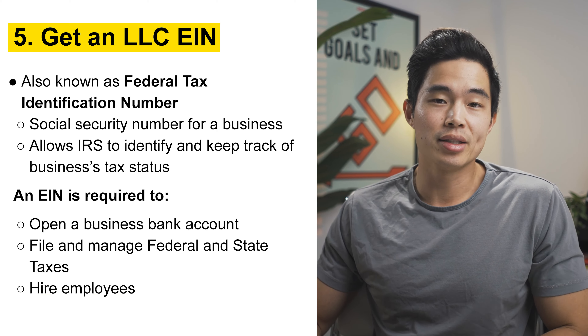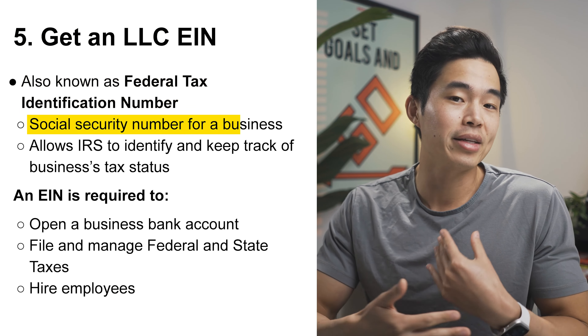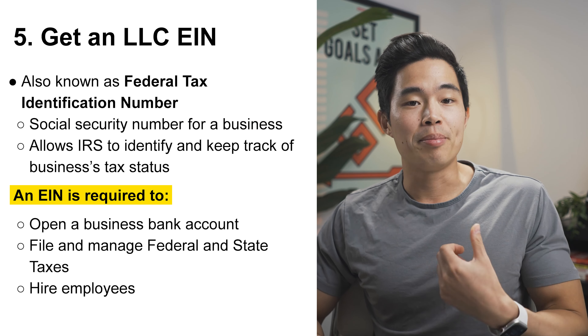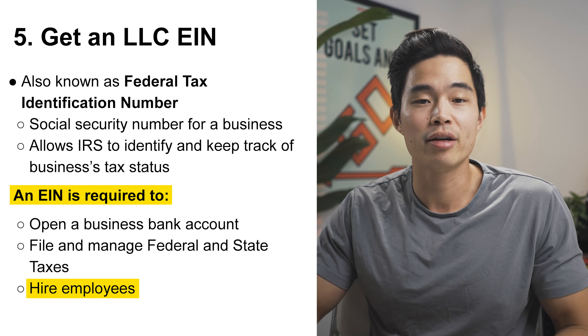Next, you'll want to get an LLC EIN, also known as the Federal Tax Identification Number. You can think of it as a social security number for your business. You'll need an EIN to open up a business bank account, file and manage your federal and state taxes, as well as hire employees.